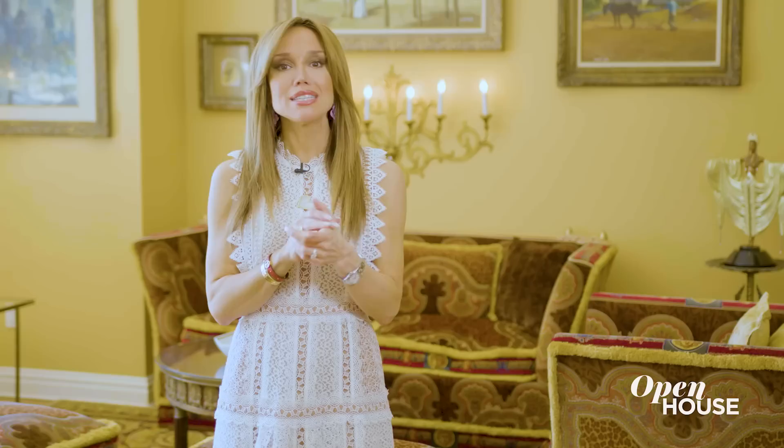I'm Sarah Gore and welcome to Open House NYC. Today I'm coming to you from this sumptuous duplex penthouse in Nomad, perched above Madison Square Park. So close, in fact, you can almost reach out and just touch the trees.